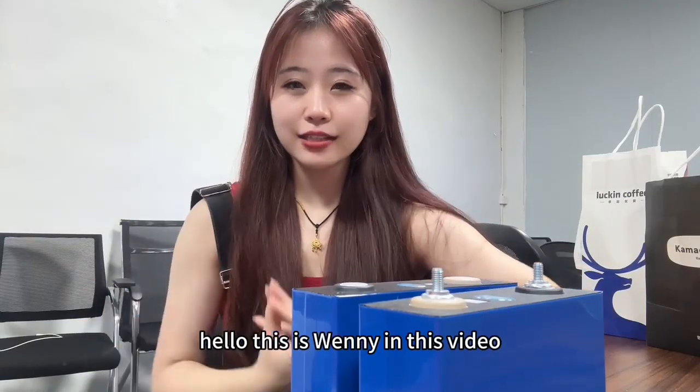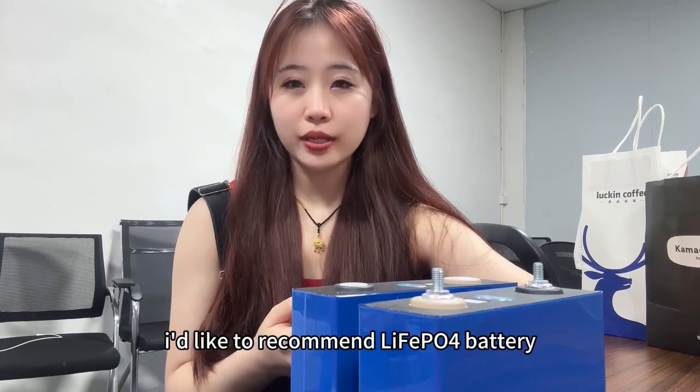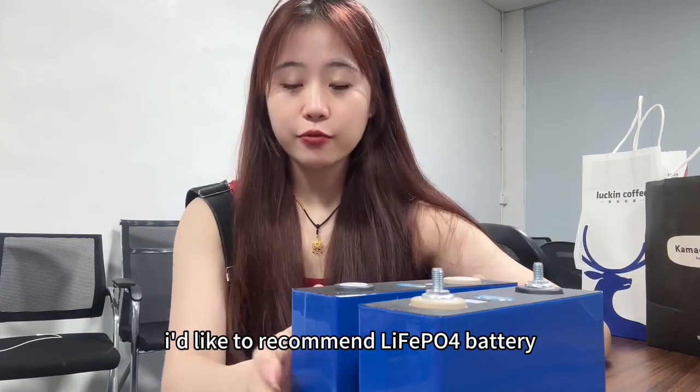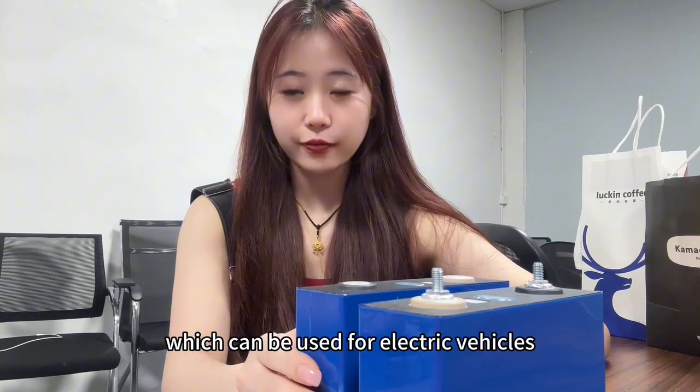Hello, this is Winnie. In this video, I'd like to recommend a lithium iron phosphate battery which can be used for electric vehicles.